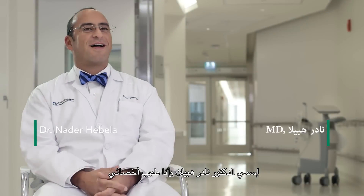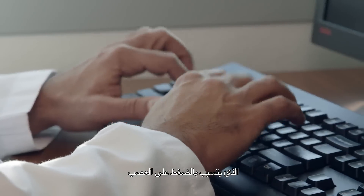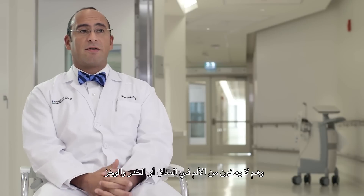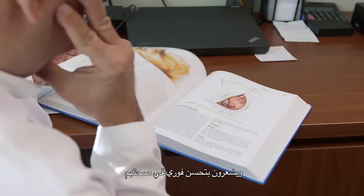My name is Nader Hebella. I'm a staff physician here at Cleveland Clinic Abu Dhabi and the Neurological Institute. Lumbar hemilaminotomy and discectomy is essentially a removal of the disc that's causing compression on the nerve. It's near immediate pain relief — often patients will wake up immediately after surgery without pain in their leg, without numbness and tingling, and feel better actually immediately after surgery.